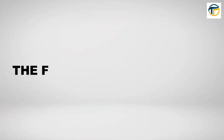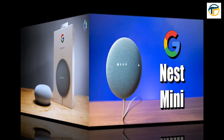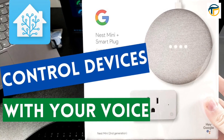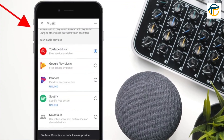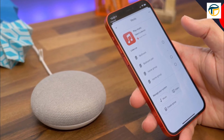The first device on our list is the Google Nest Mini. This compact smart speaker is perfect for controlling your other smart home devices with voice commands. It can play music, set reminders, and answer your questions, all while being affordable and easy to use.